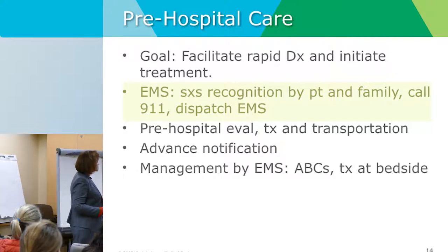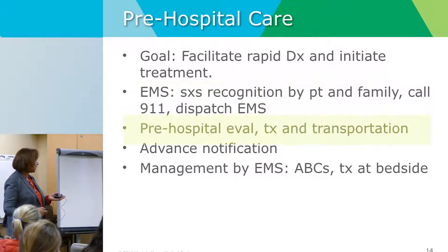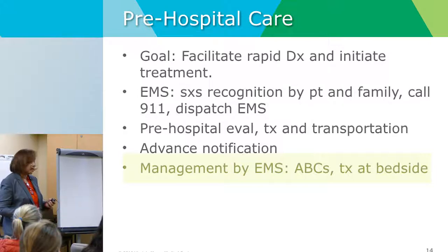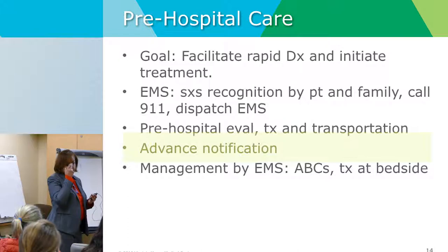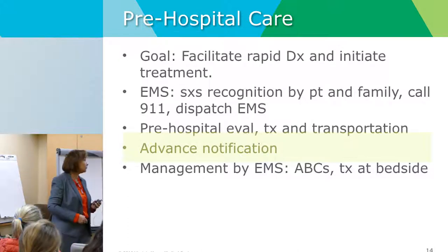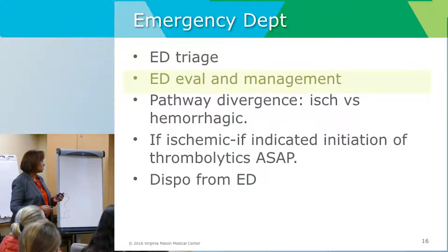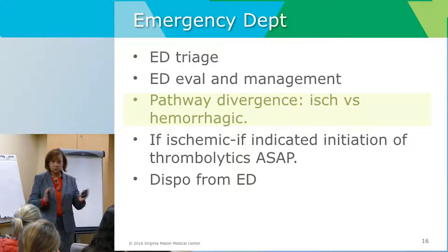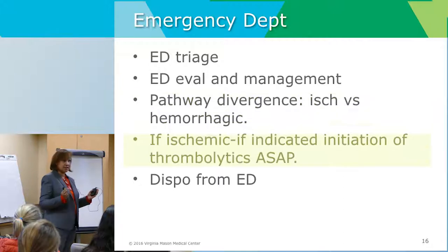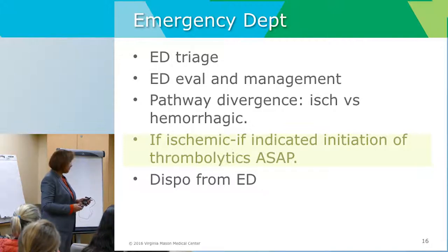From an EMS perspective, dispatching as a priority is very important. The patient gets evaluated and treated in the field — including ABCs and giving aspirin immediately, which could be life-saving. Advanced notification to the hospital lets the team get ready and prepared to move forward. When the patient arrives to the emergency department, we have ED triage and evaluation by physicians. The pathway may then divert based on whether the patient is having an ischemic or hemorrhagic stroke, with a quick, informed decision to initiate thrombolytic therapy if appropriate.